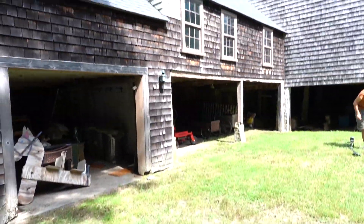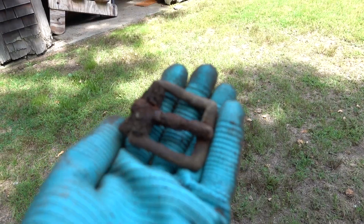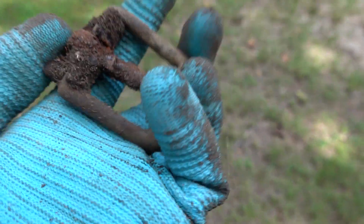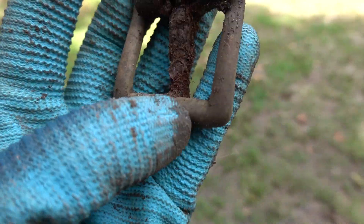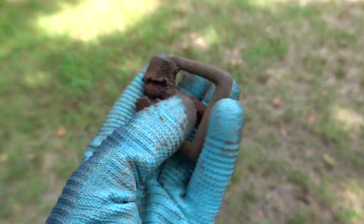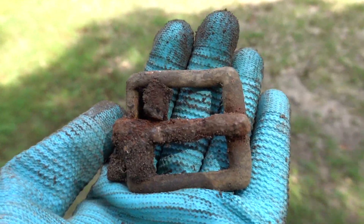So we're digging by the old barn now. You can see it right there. I just dug something out right next to the wall of the barn — an old D-buckle, it's probably a tack buckle. It actually has some leather on it still, which is pretty wild. It wasn't too deep, probably about four inches. Should be some other good stuff here thrown away, so we'll see.